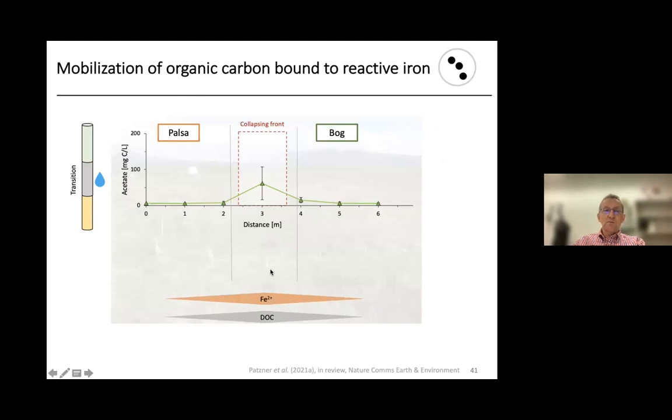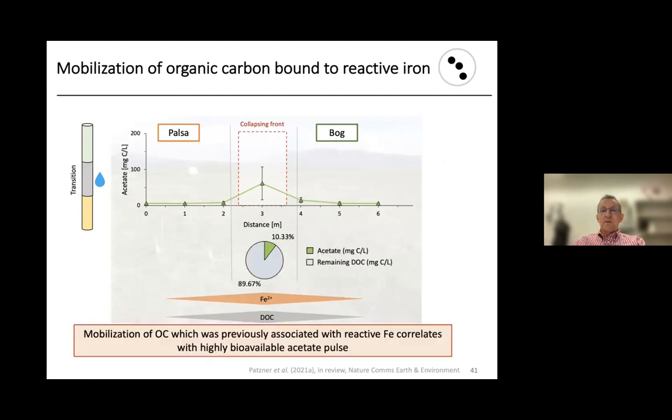This is also confirmed by acetate analysis. Acetate is a compound formed by microbial degradation of organic matter, for example by fermentation. Especially at the collapsing front — where we also have high dissolved Fe(II) and high DOC — we measure acetate in the millimolar concentration range. About 10% of the dissolved organic carbon is represented by acetate, which is a lot. This suggests that degradation of bioavailable carbon leads to a pulse of acetate — a fantastic substrate for many organisms including iron reducers and those performing acetoclastic methanogenesis.